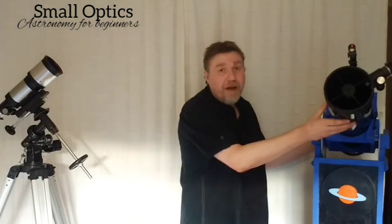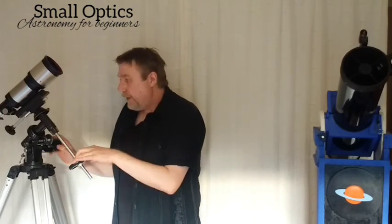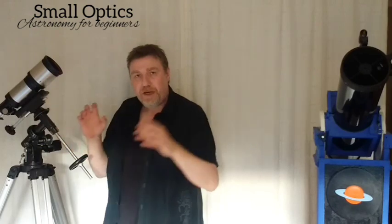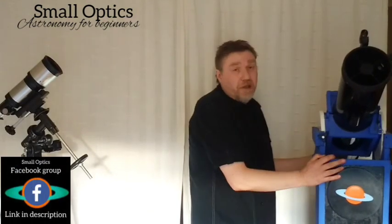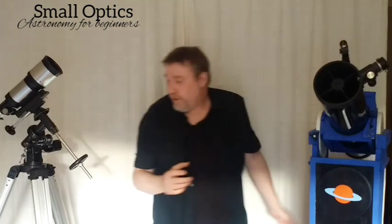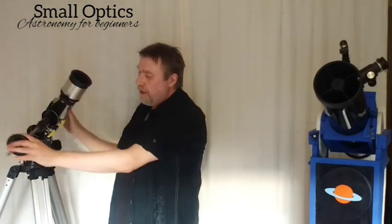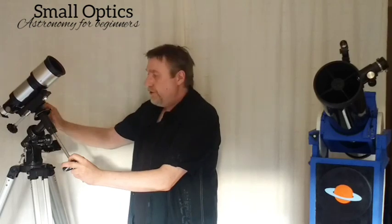Now let me quickly talk about the mounts telescopes come on. This one is on a completely different mount to this one. This is called an equatorial mount — it's tilted so it's easier to track objects across the night sky, moving in an arc matching the stars' apparent movement. The other common type is an alt-azimuth mount — like a camera tripod, it just goes up, down, left, and right.